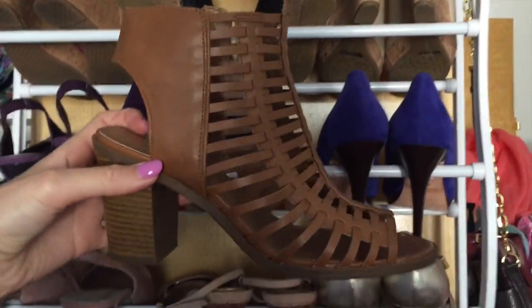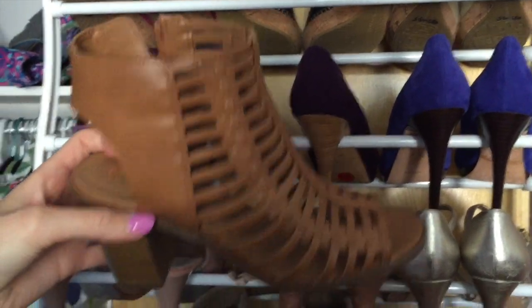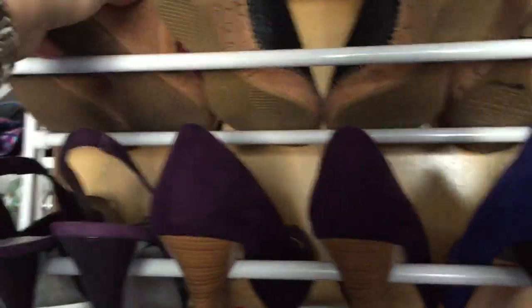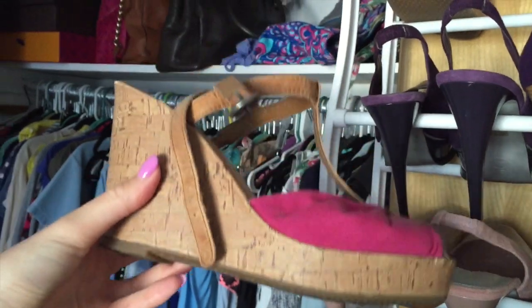These are from Target, really comfortable. They're not really high, they're very, very cool. I like to wear them to work and if I'm going to be walking more than usual because they're very comfortable. And these are super old - got them at like Marshalls for like $10, but they're really comfortable too.